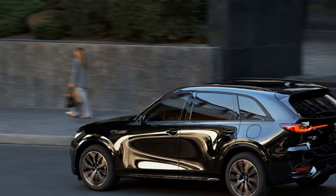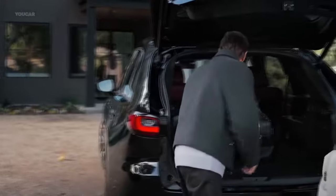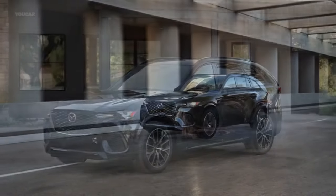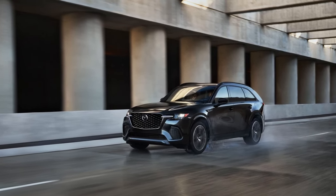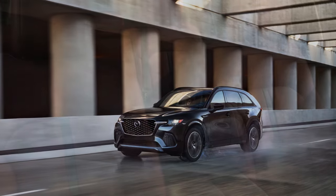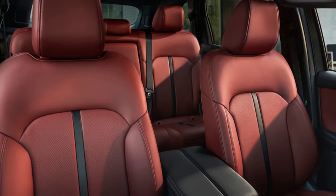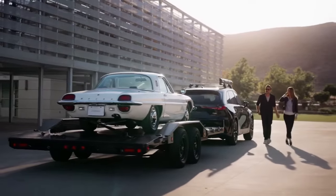A head-up display mirrors much of the same information. Mazda remains committed to a non-touchscreen interface, opting instead for a rotary dial and physical volume knob on the console, occupying potential storage space where passengers might rest their hands. However, the infotainment screen is touch-sensitive when using Apple CarPlay, making the rotary dial seem like a personal quirk of the design team. There is also wireless smartphone connectivity for added convenience.